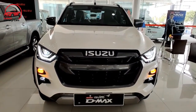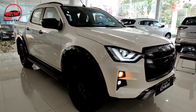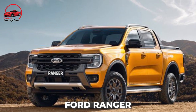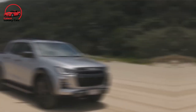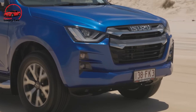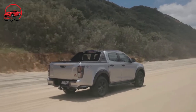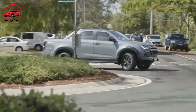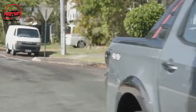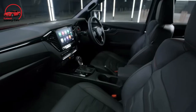Isuzu Ute has refreshed its well-regarded D-Max for the 2023 model year. Nothing revolutionary, but possibly enough to keep it in the spotlight alongside the all-new Ford Ranger. The MY23 update adds more D-Max SX workhorse choices, modifications to the driver support systems with towing in mind, modest visual changes outside and inside, and new features like tailgate assistance with gas struts. The D-Max LSU Plus we are driving today is one rung behind the range-topping X-Terrain and, in my opinion, is the best of the bunch.